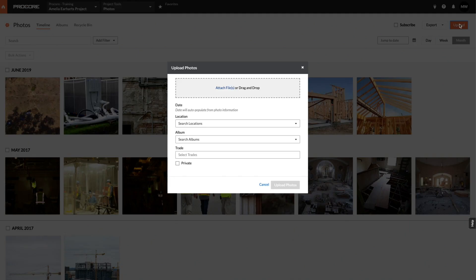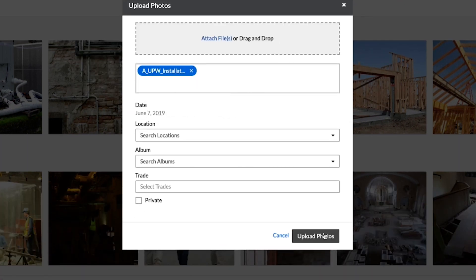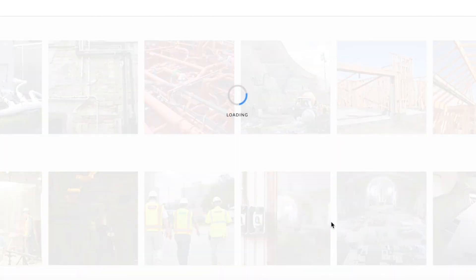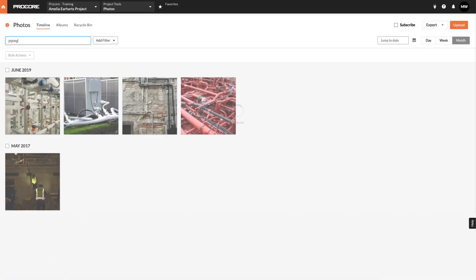With this feature, users will be able to find photos within seconds without adding any additional steps. When you upload photos to Procore, Machine Learning will automatically categorize and label your images based on their content. For example, when your team searches for piping, only the images containing piping will appear.